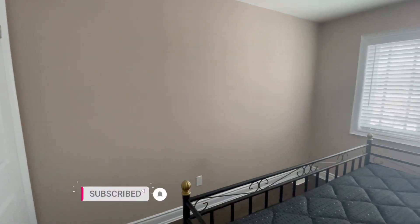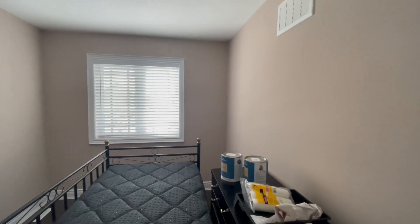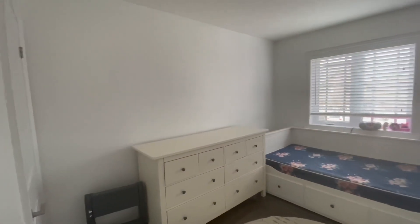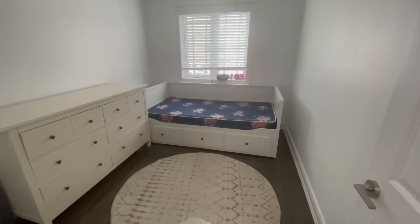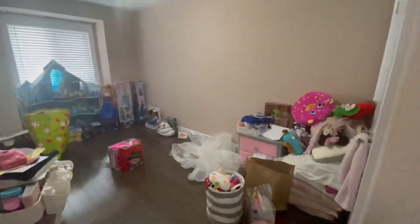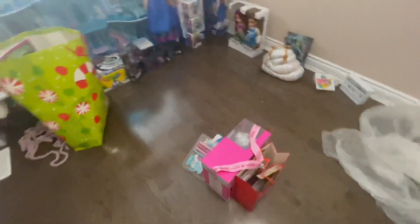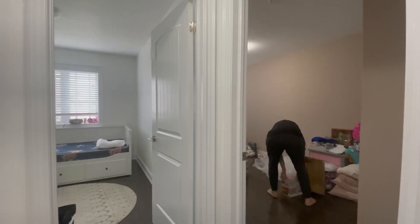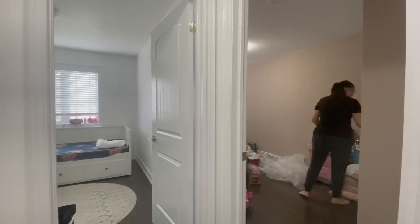Hey everyone, welcome to today's video. This bedroom used to be my son's room, but I had to move him down to the basement with my other son while I had a guest staying with us. Now that they're gone, I gave this bedroom a fresh coat of white paint, then moved my daughter's bed and dresser in here to make this her room. And here is my daughter's old room that I'm going to bring my boys up into.